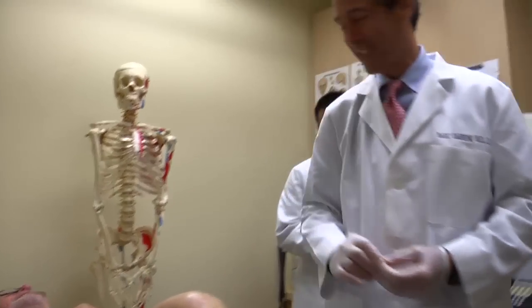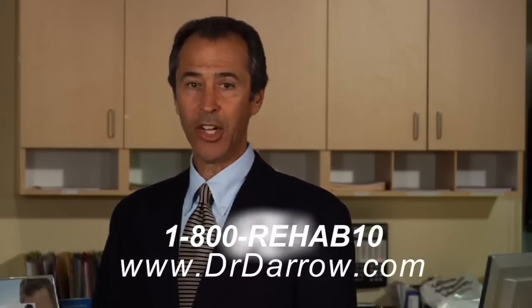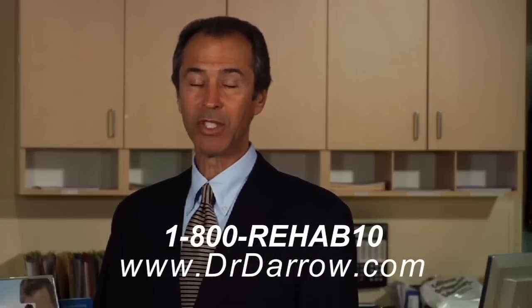The video you're about to see contains prolotherapy in action. If you have any questions, feel free to contact me at 1-800-REHAB10 or my website www.drdarrow.com.